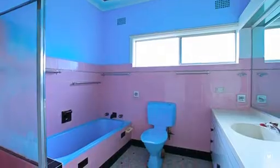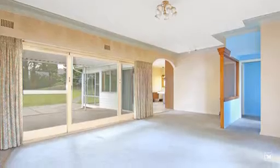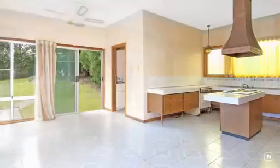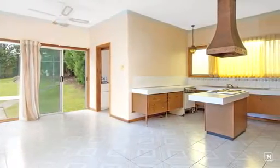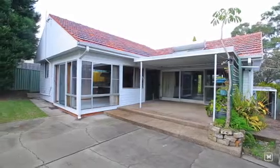This original home offers a very spacious floor plan, and anything from a coat of paint through to a full renovation is adding capital value. Both living areas step out to a covered patio and sun-drenched rear yard.